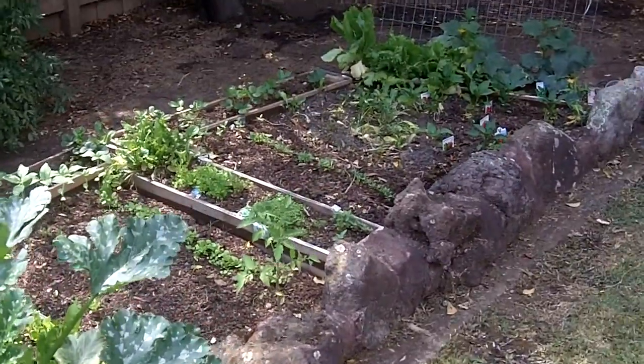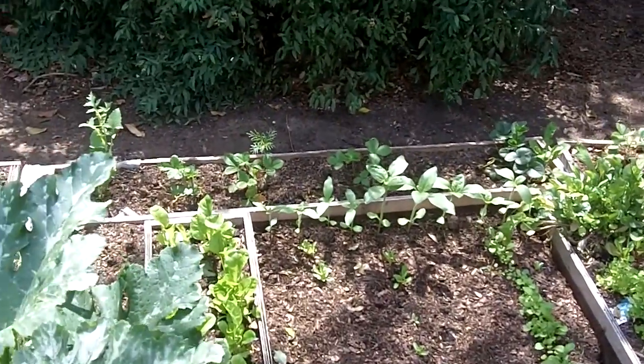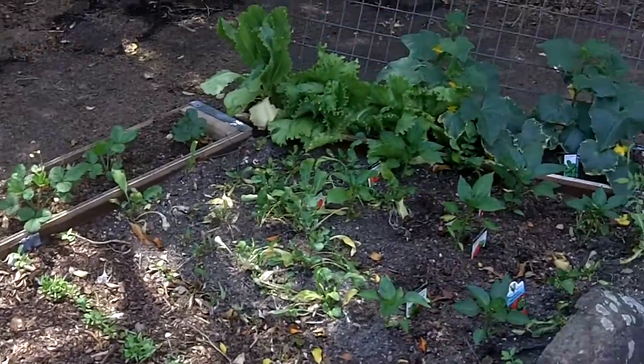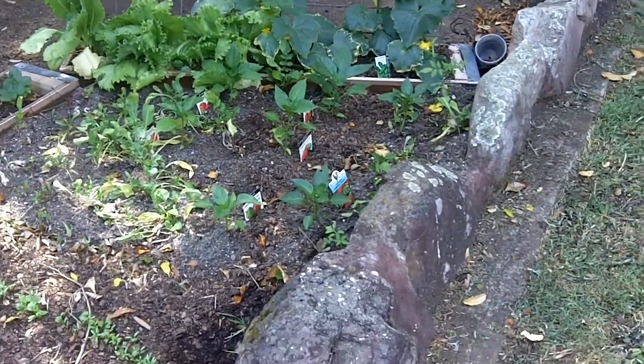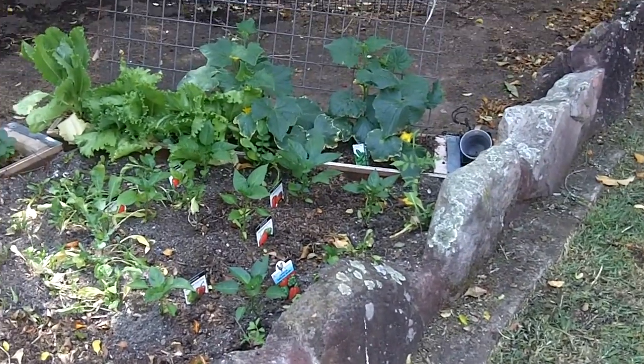There's some more lettuce and some capsicum, carrots out the back, strawberries in the back area there. And some more lettuce over there, some capsicum down there, and a few more cucumbers over in the far corner.